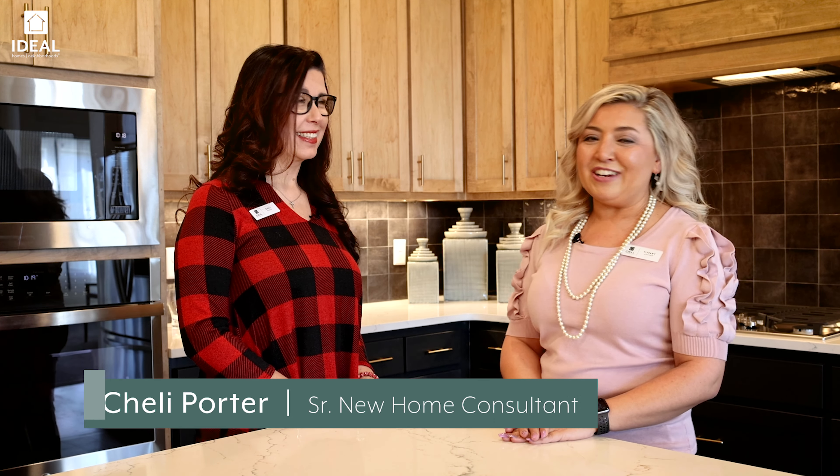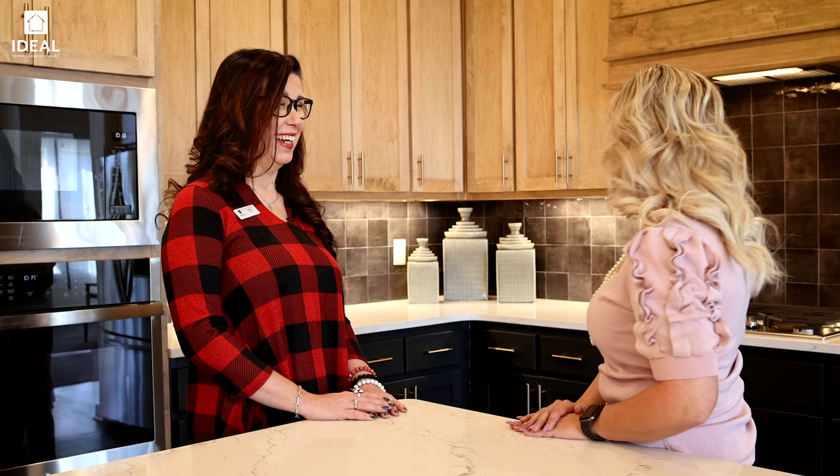Hi everyone, I'm Tiffany with Ideal Homes and Neighborhoods and today we're in Native Plains seeing our newest model home, the Overly. I'm with Shelly, who is our new home consultant in Native Plains. Tell me about this beautiful kitchen — I'm so in love with it.